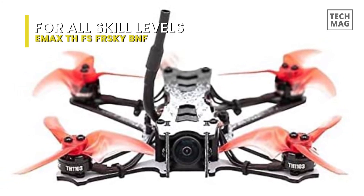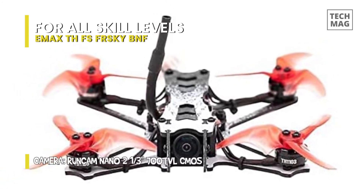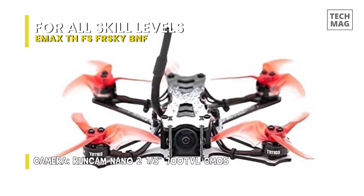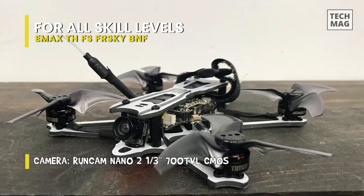In addition to these, there's also an onboard CMOS camera. And finally, for the battery, it houses dual battery connectors, so two batteries can be employed simultaneously to increase the power output and flight times.